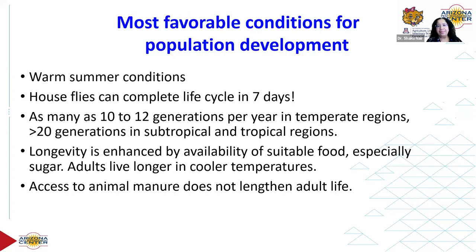Warm summer conditions are very favorable for fly development. House flies can complete a life cycle in as few as seven days. In temperate regions, about 10 to 12 generations are possible per year, whereas in tropical and subtropical regions there can be more than 20. That's a staggering number of generations.